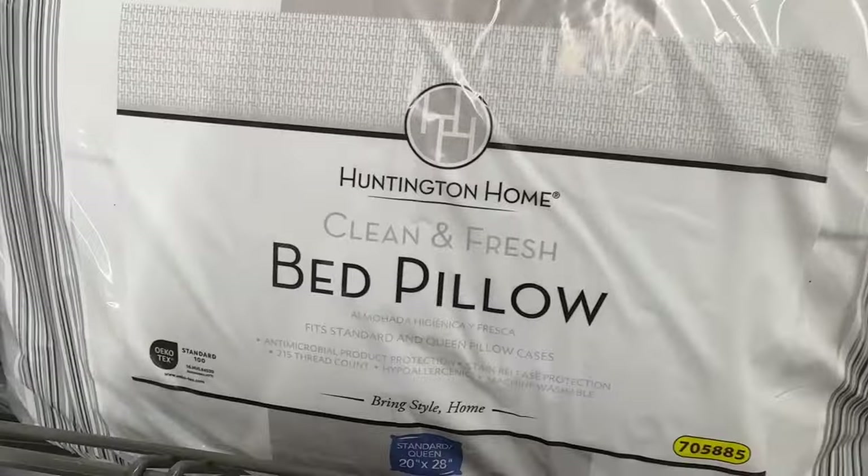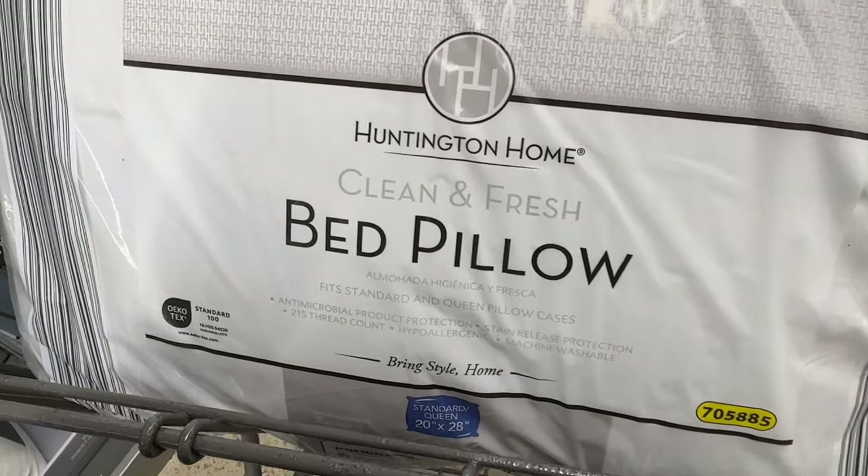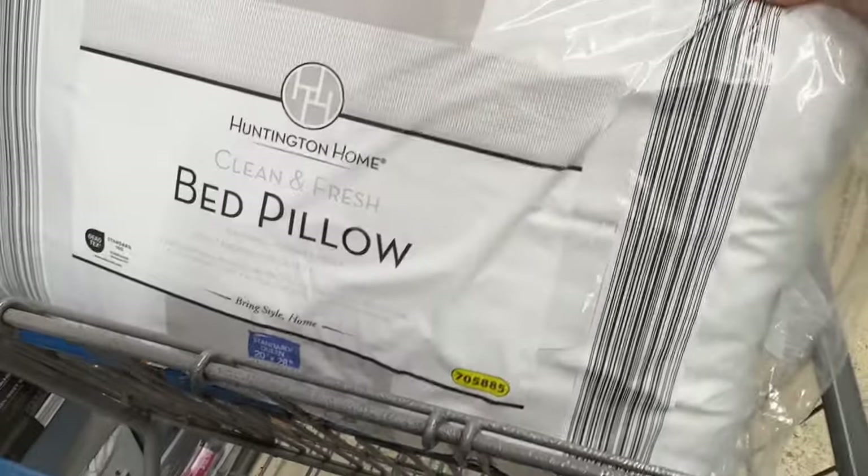Last but not least, we have the bed pillow — clean and fresh. It fits a standard and a queen pillowcase. Just one in the package and it's $5.99. All right, my friends, that is the end of what's new here at Aldi. Make sure to pop in ASAP because these things will be going fast. Thanks for hanging out with me. If you love knowing what's new at Aldi, Sam's Club, and Costco, I would love for you to subscribe. Come be a part of the channel — until next time, have a great day. Toodaloo!